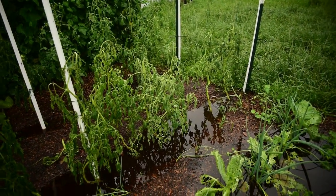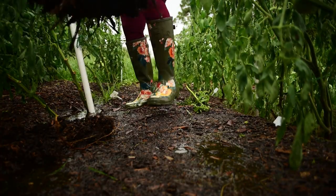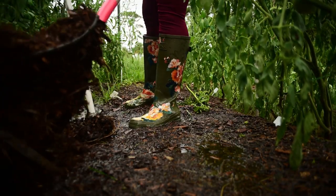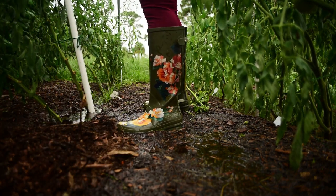I am kind of bummed. I don't even know what to do to save them at this point. I was thinking maybe if I toss some mulch on the rows where their roots are, maybe it could absorb some of this water, but I don't even know if that's going to do anything.